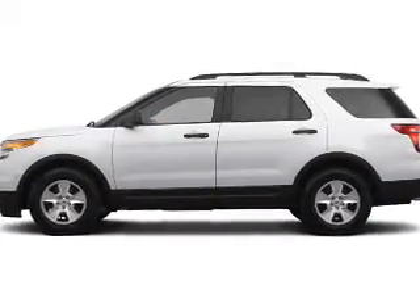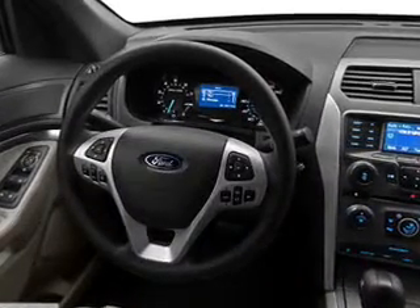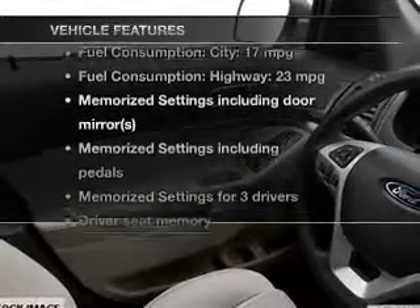Treat yourself to a premium sound system. You will appreciate the safety feature of anti-lock brakes. Memory settings are just one of the extras. And with these notable features, you won't want to miss out on the opportunity to own this amazing ride.